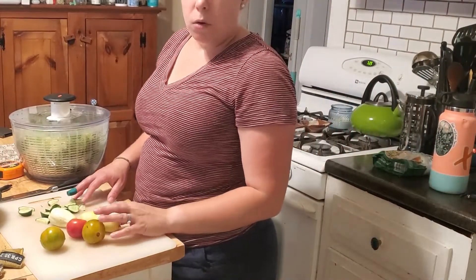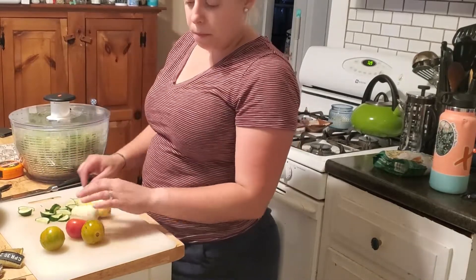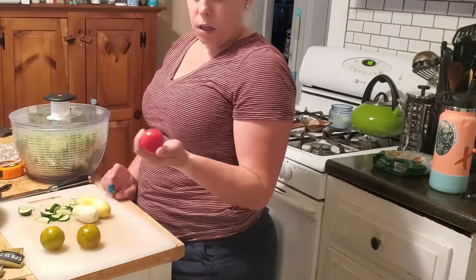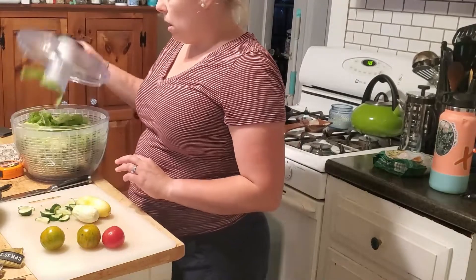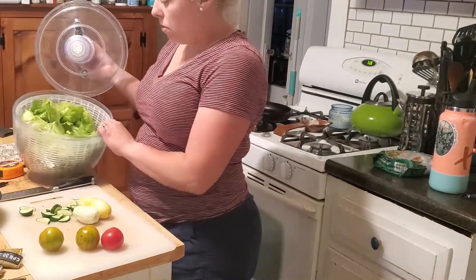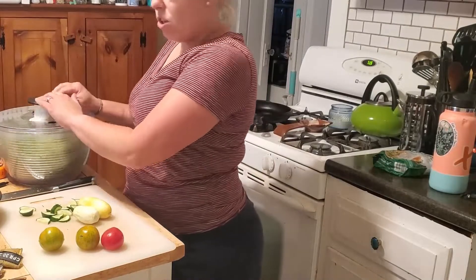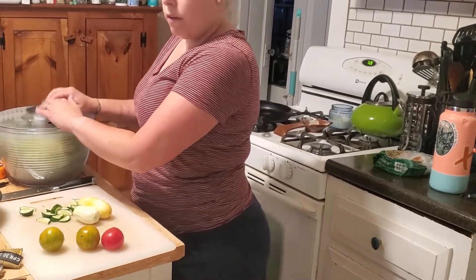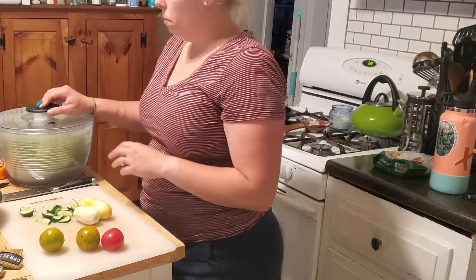Tonight I'm making a salad with cucumbers from the garden. I already started cutting them up, along with some tomatoes from the garden — these are green zebra tomatoes and a red salad tomato. I have romaine lettuce from the farmer's market that I've already washed. And I'll be searing up some scallops for dinner too.